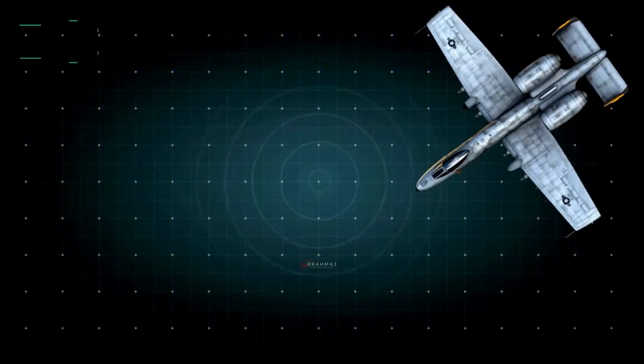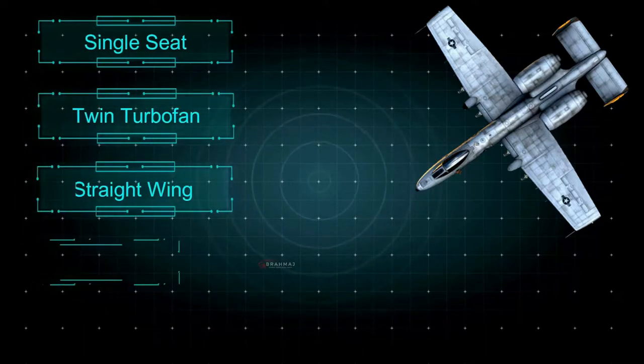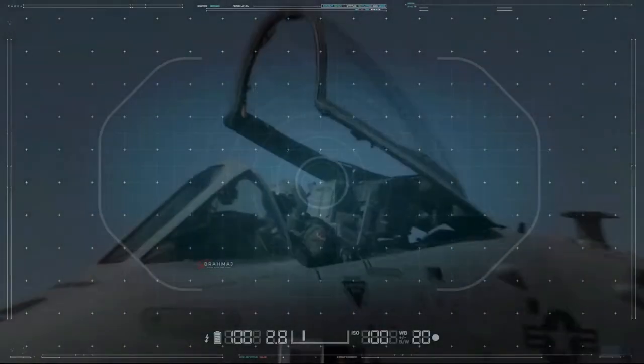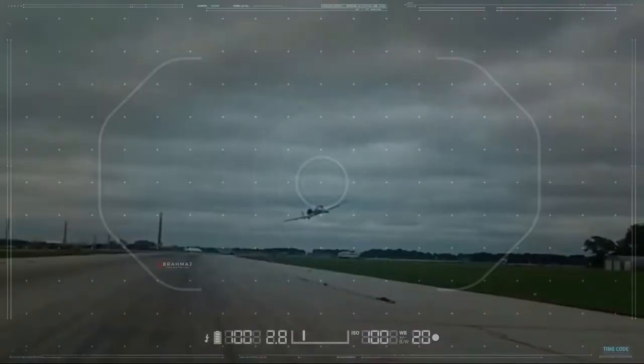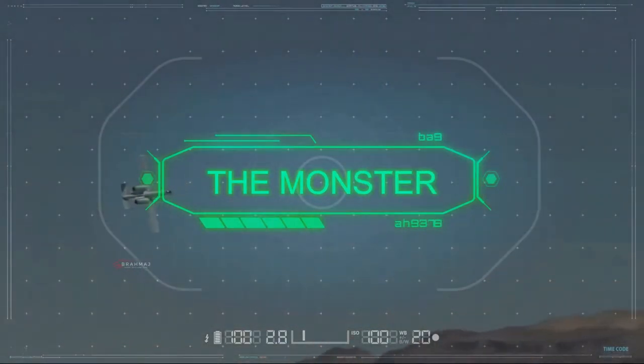The A-10 Thunderbolt is a single-seat, twin-turbofan, straight-wing, subsonic attack aircraft developed by Fairchild Republic for the United States Air Force. It's no wonder that the enemies of the United States have given the Warthog a different nickname — the monster.